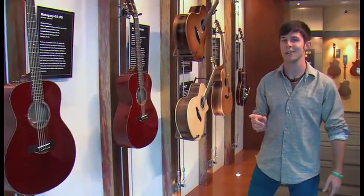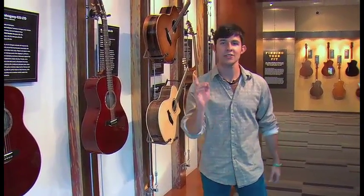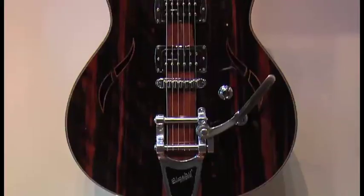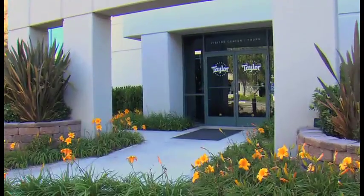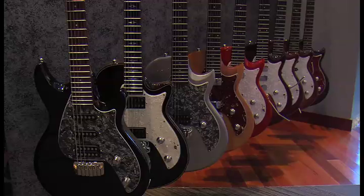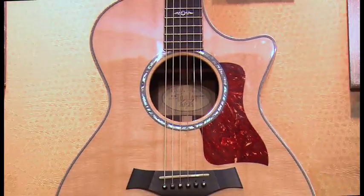We hear a lot about organics and sustainable products every day, but here's one you might not have thought of before: guitars. Let's go see how they make them. Welcome to Taylor Guitars in El Cajon, California. Acoustic and electric guitars line the walls in every color of the rainbow. But underneath it all, they're all green — eco-friendly.